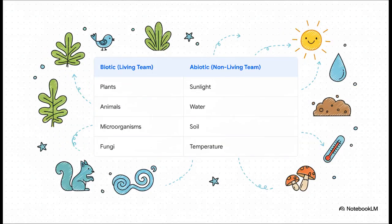In every single habitat, there are two teams that have to work together perfectly. First, you have the biotic team — remember, 'bio' means life, so this team includes all the living things: plants, animals, insects, fungi, you name it. Then you have the abiotic team — the 'A' means 'not,' so these are all the non-living but super important things, like sunlight, water, soil, and even the temperature. For any habitat to work properly, both of these teams have to be in perfect sync.